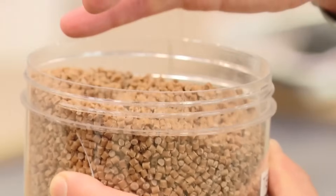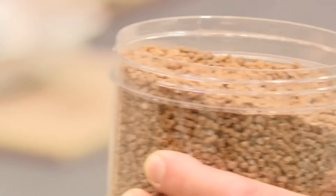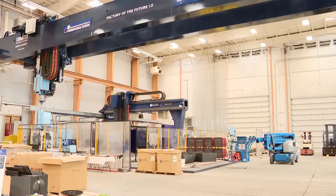A new spin on the next generation of renewable materials for Maine and possibly the world. In Orono, Vivian Lee, News Center Maine.